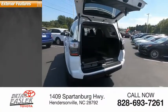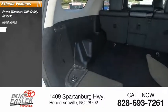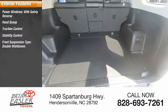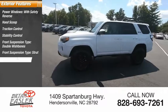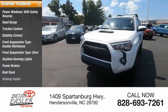Here are some of this vehicle's great options: power windows with safety reverse, hood scoop, traction control, stability control, front suspension type double wishbones and strut, daytime running lights, power brakes, roof rack, and braking assist.